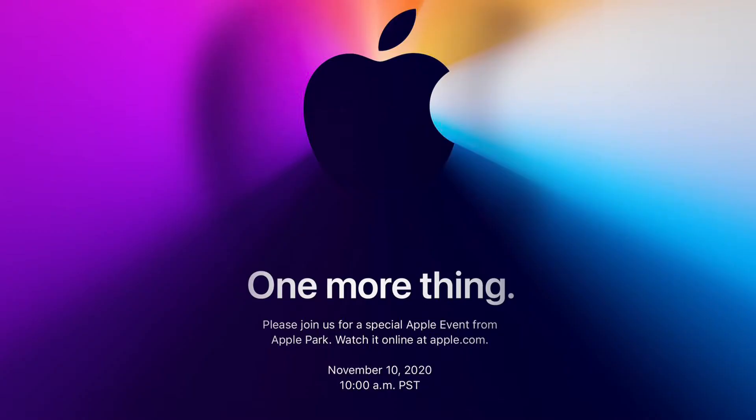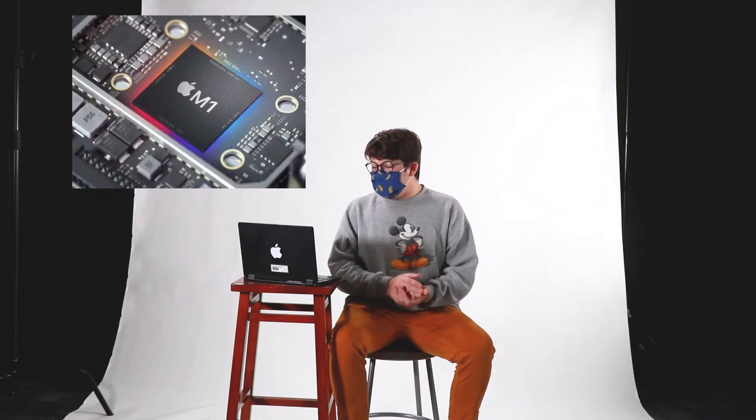All these new devices have been announced in the past three months, not to mention the announced devices in late 2019. Their most recent keynote, however, closed out 2020 with one more thing. The Apple M1 chip is a huge step in the right direction for Apple. This new chip boasts an 8-core processor, 16 billion transistors, and a fully integrated design, making it the most efficient Apple has ever produced.